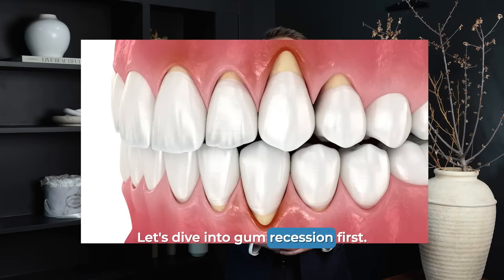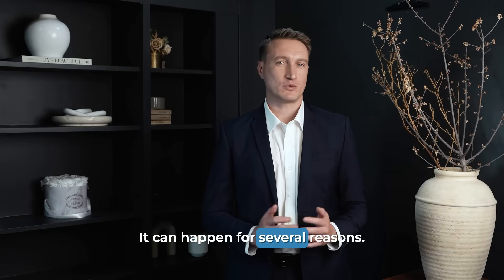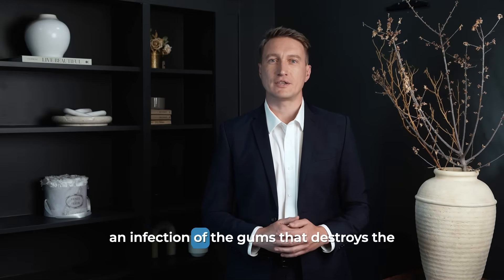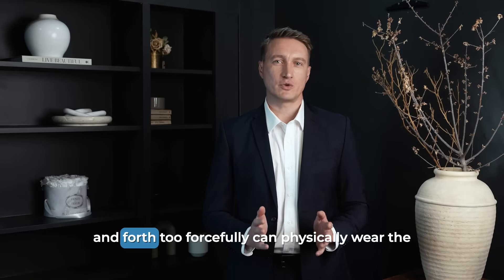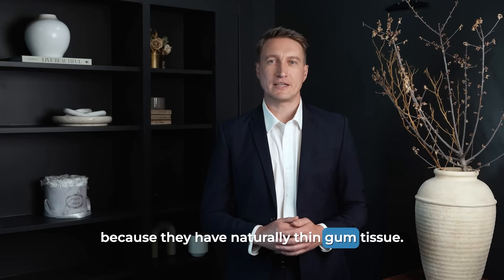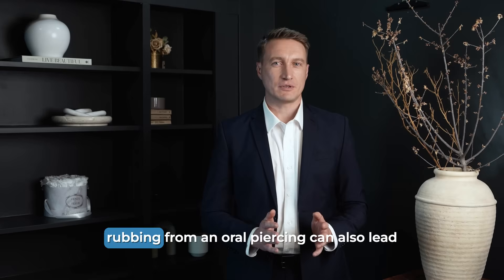Let's dive into gum recession first. What causes your gums to pull away? It can happen for several reasons. The most common is periodontal disease, which is an infection of the gums that destroys the tissue. Another major cause is mechanical trauma from aggressive toothbrushing — using a hard-bristled brush and scrubbing back and forth too forcefully can physically wear the gums away. Some people are just genetically prone to it because they have naturally thin gum tissue. And finally, habits like smoking or the constant rubbing from an oral piercing can also lead to recession.